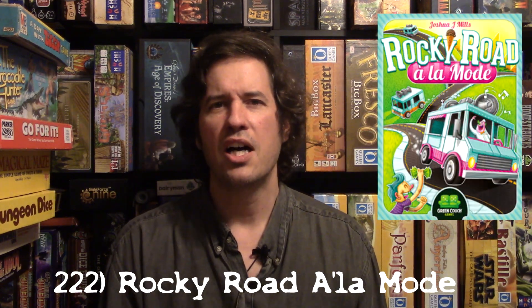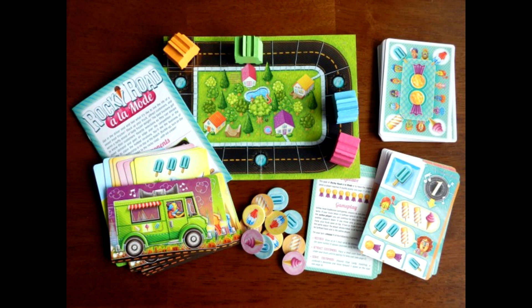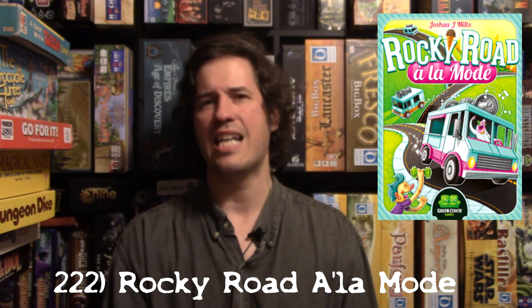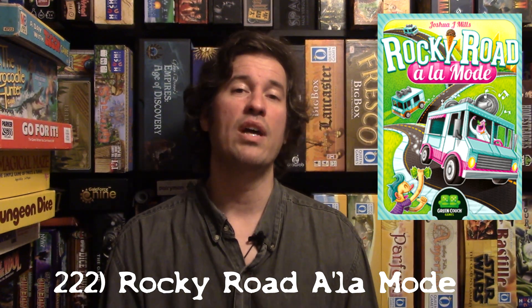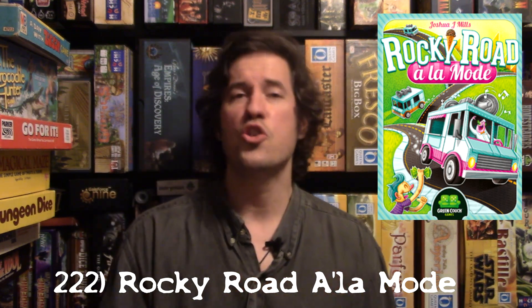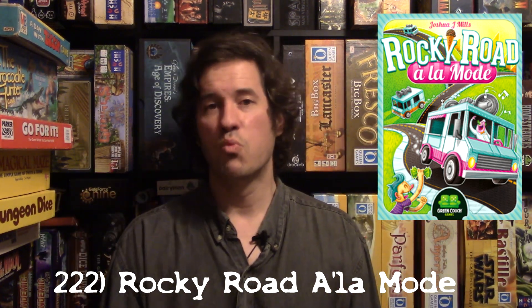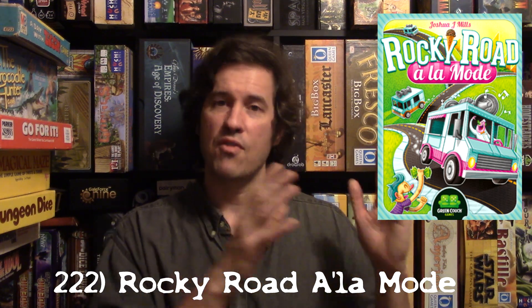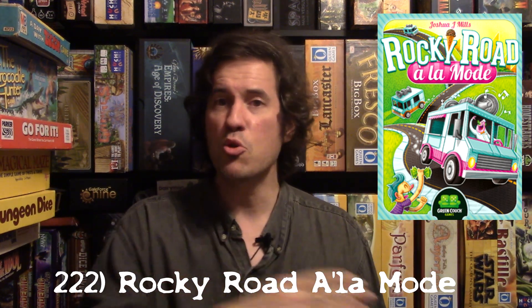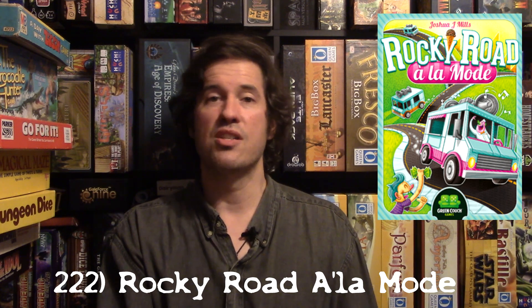At number 222 is a new small game called Rocky Road a la Mode. You are an ice cream popsicle truck moving through town selling your goods, trying to be the first to get nine medals or nine points to win. You take actions based on the cards you play or collect, and those actions move you down the road. Whoever is last goes first, so a big move forward means you'll be waiting a few turns.